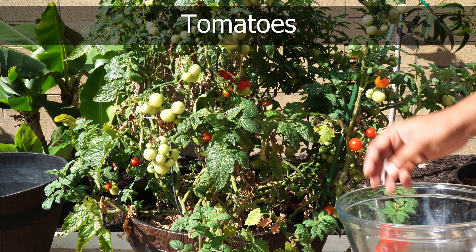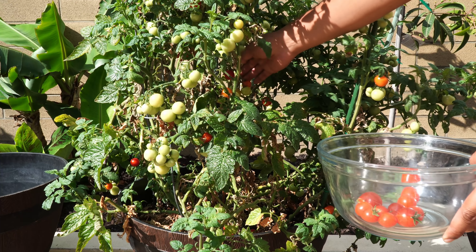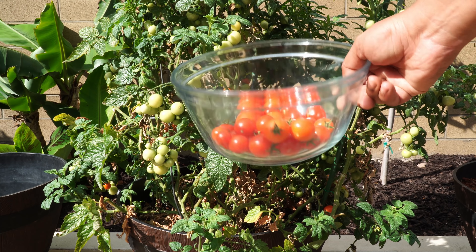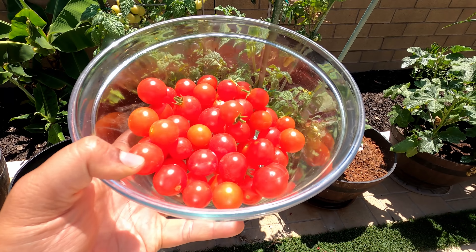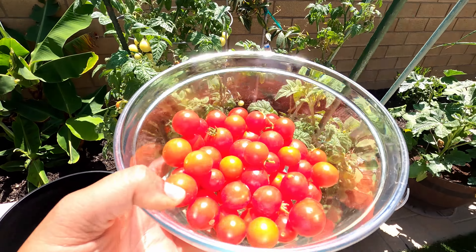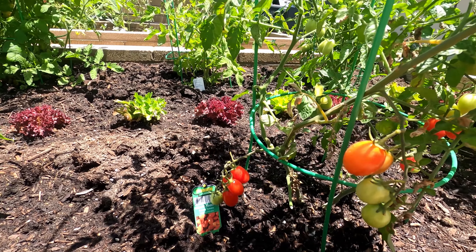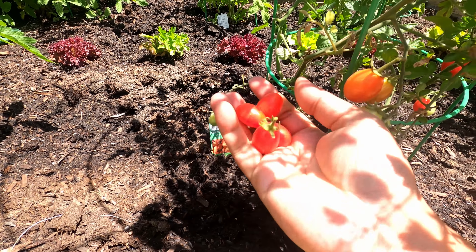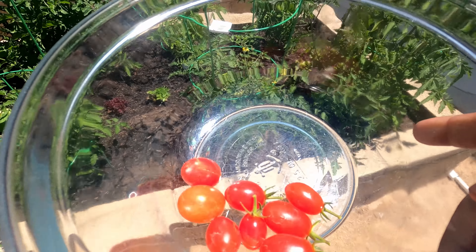Moving on to tomatoes — most of our harvest this month was from our husky cherry red tomato. This is one of the most prolific tomato varieties I have grown, quite loaded with tomatoes. We were able to harvest tomatoes several times from just this one plant growing in the whiskey barrel container. For harvests from our raised beds, the first tomato we harvested was the grape tomato — not the most prolific on this raised bed, but we got some nice grape-sized tomatoes, which are slightly larger than cherry tomatoes and look quite good.